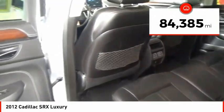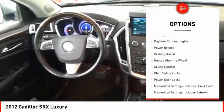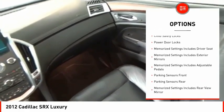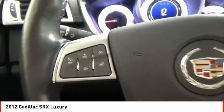This vehicle has less than 85,000 miles. Here are some of this vehicle's great options: remote engine start, traction control, stability control, daytime running lights, power brakes, braking assist, heated steering wheel, cruise control, child safety locks, and power door locks.